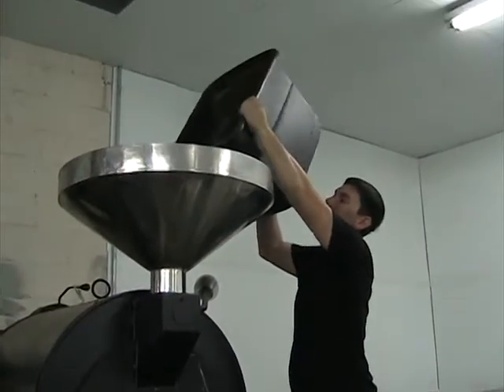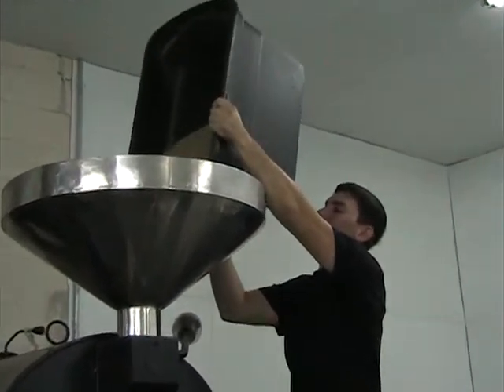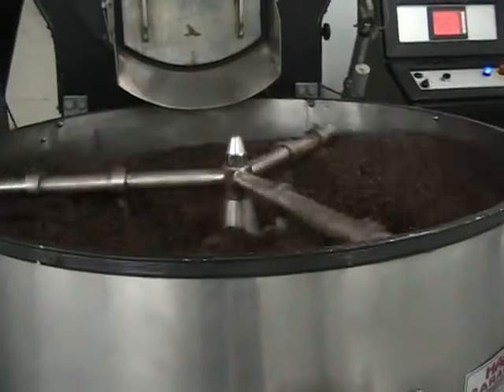We roast it to order in multiple small batch roasters, just 60 pounds at a time. It takes us 20 minutes to roast on it.